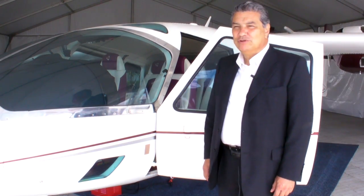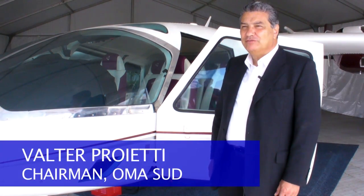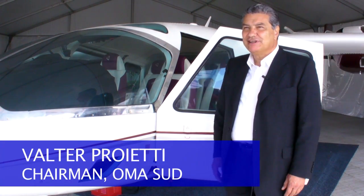Good morning. I am Walter Progetti. I am the chairman of Omosud. This is a company that is producing the Skycar.